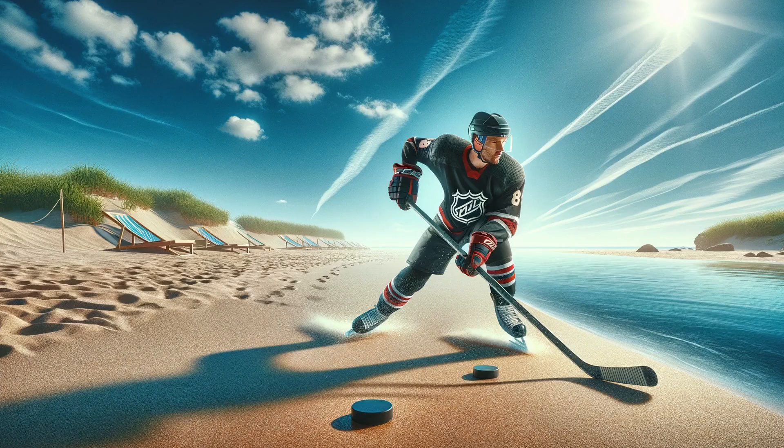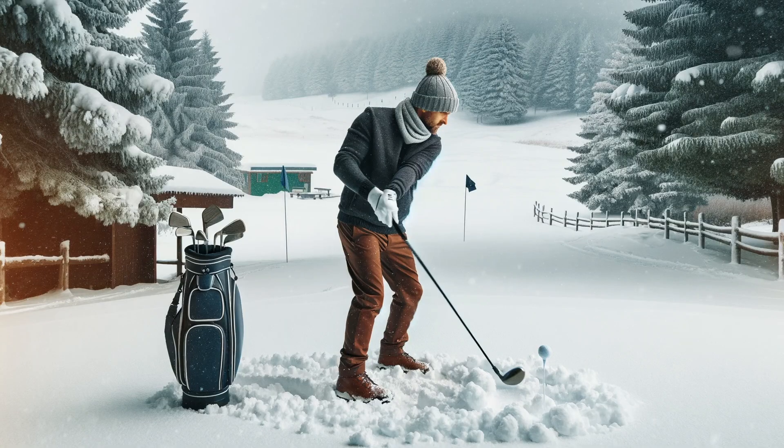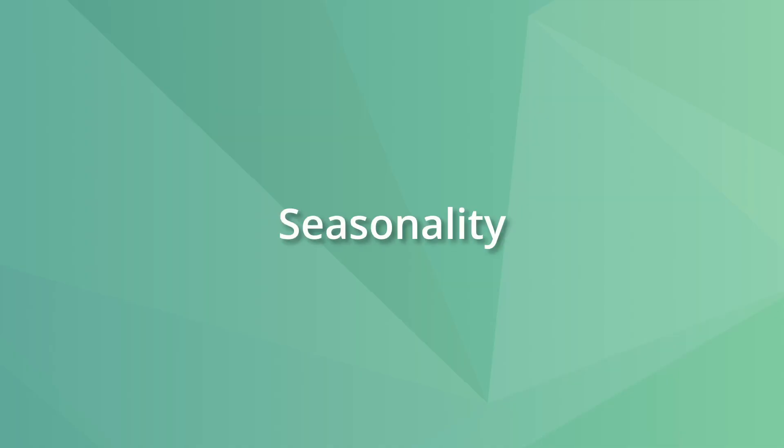Do you see people play ice hockey in the summer or playing golf in the winter? The answer is likely no, because certain things are popular at certain times of the year, but less popular at others.